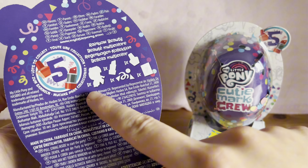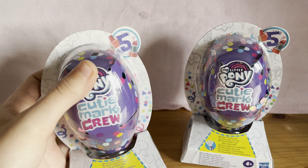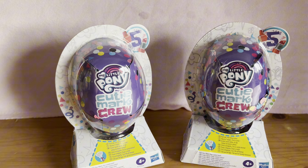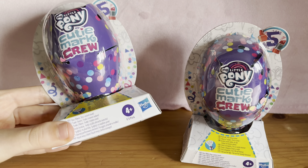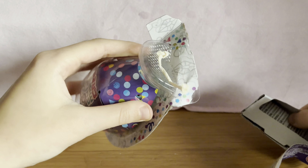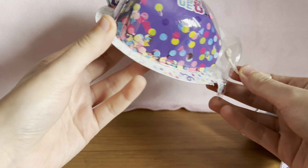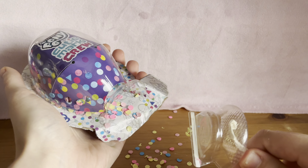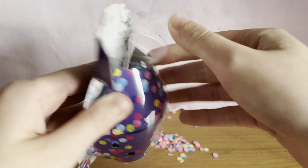Basically you get a pony and some type of accessory. I've never opened these specific blind boxes — I opened the small plastic ones, not these ones. From what I know, when you open them a bunch of confetti shoots out. You're meant to pull this string and it shoots out the confetti. Okay, it's messy — there's a lot of confetti in there.